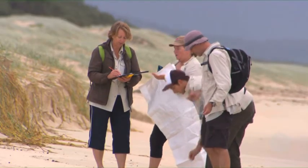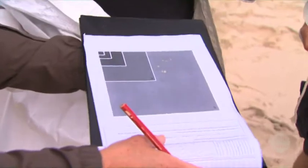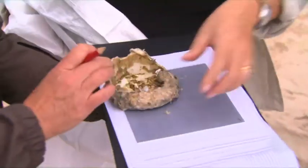This is the first and only project of this scale that's ever been done anywhere in the world, where we're actually using a really consistent scientific methodology in its approach going all the way around Australia.